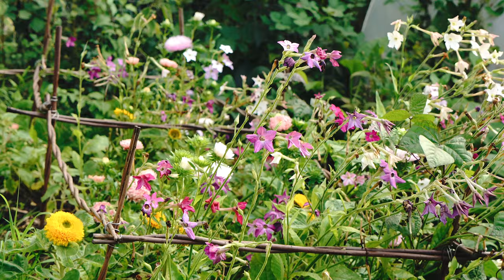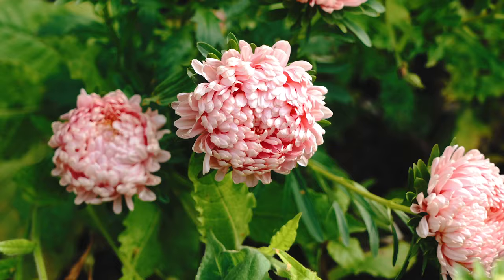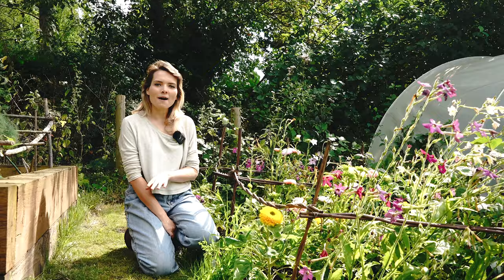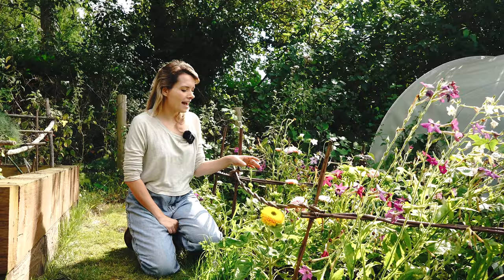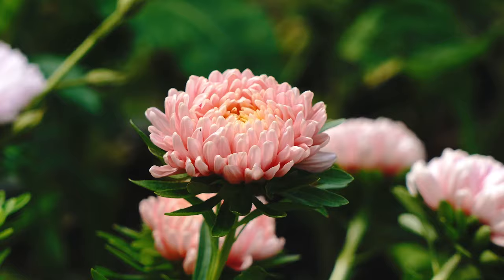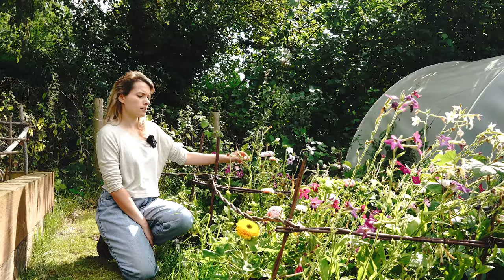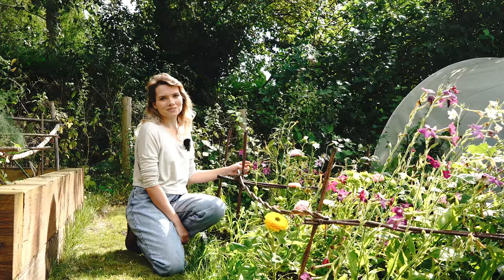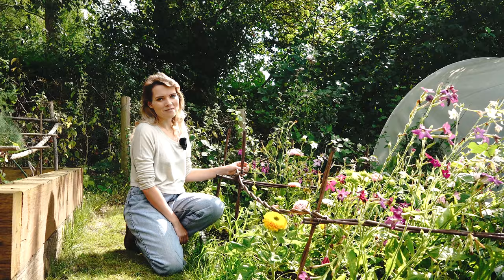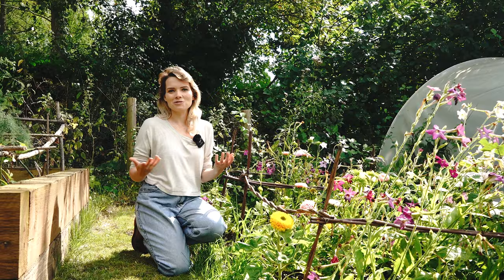My cut flower bed is looking a little bit sorry for itself at the moment. The Nicotiana have done amazing and they're going over now. But the other thing I was really excited to grow were these asters and they're absolutely beautiful — however, I've lost so many plants because a badger came in and just rummaged its nose through and uprooted loads of things. I've got a few at the front and I've been bringing them into the house and I just think they're amazing. I don't grow a lot of annuals, but I would definitely grow these again — perhaps sow them in autumn to give them a head start. I just wish a badger hadn't uprooted so many because I wish I could make a really big vase full. But that's just the nature of gardening in a wildlife-friendly way.